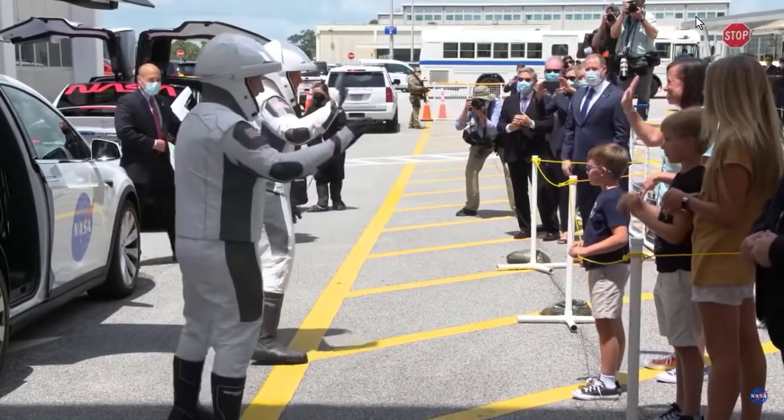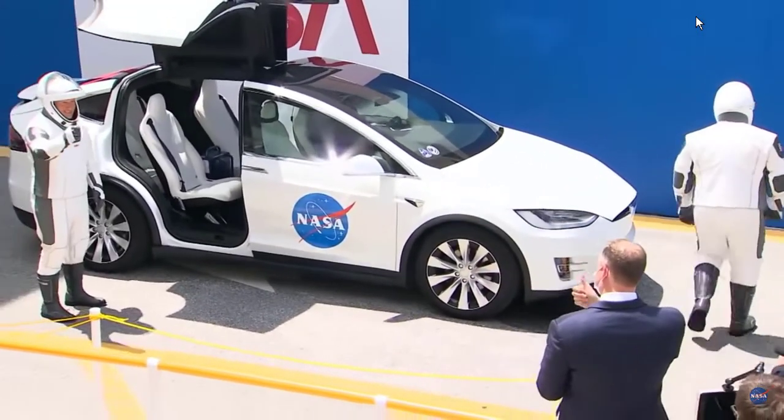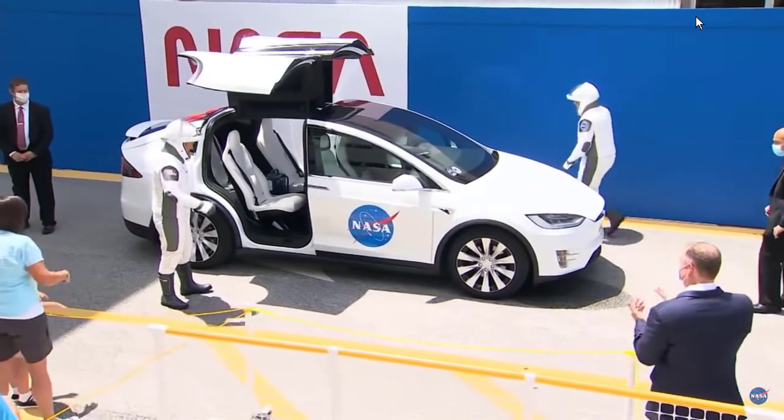Bye, guys! Thank you so much! Go around the other side, okay?